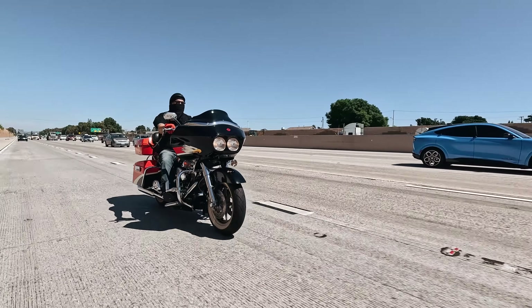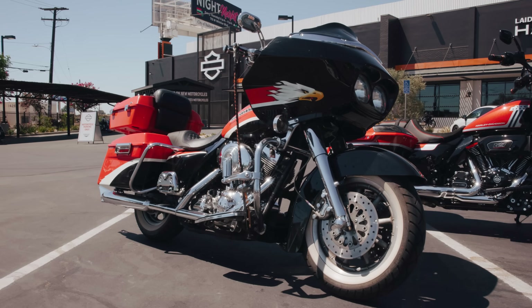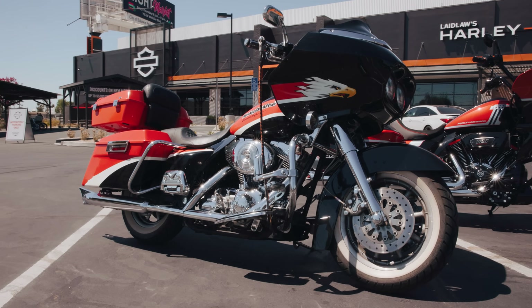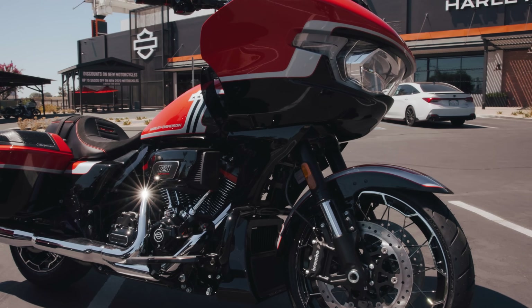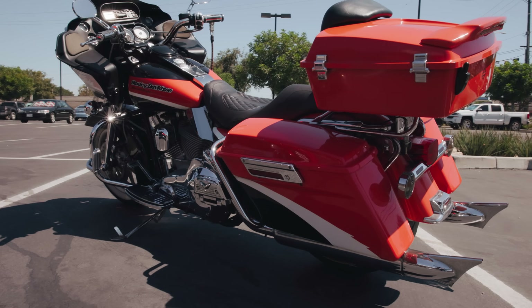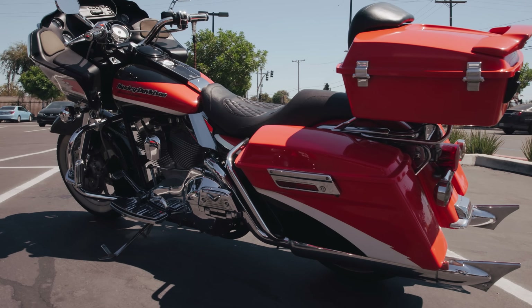Hey, what's up guys, Matt here coming to you from Laidlaw's Harley-Davidson. I gotta thank Richard for coming out — good friend of mine, he's got a lot of cool bikes. He just so happened to have a 2000 model year CVO Road Glide, the very first CVO Road Glide we've ever seen. Richard's going to talk to us about some of the facts about this bike and what made it such a cool, iconic motorcycle that it inspired the new Legendary Orange CVO Road Glide today.